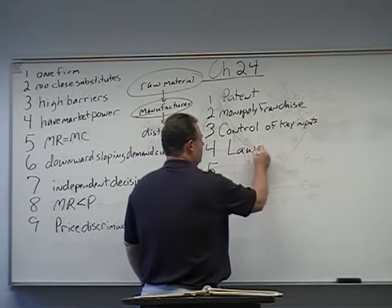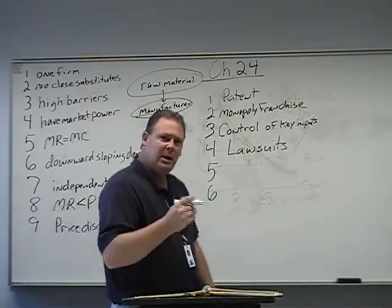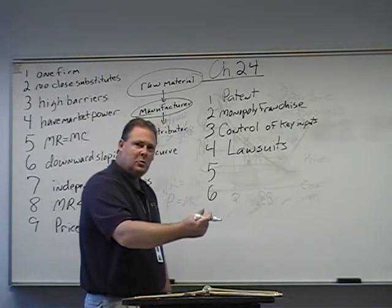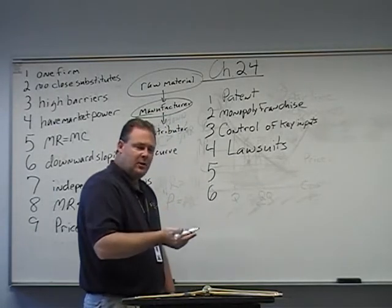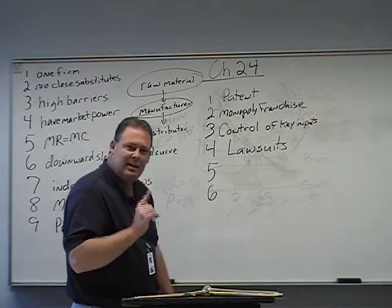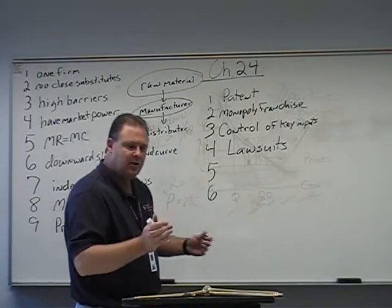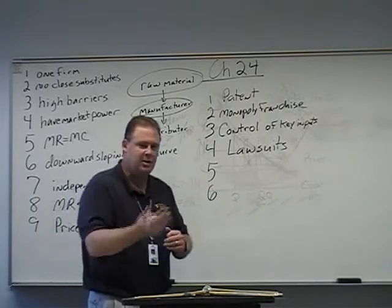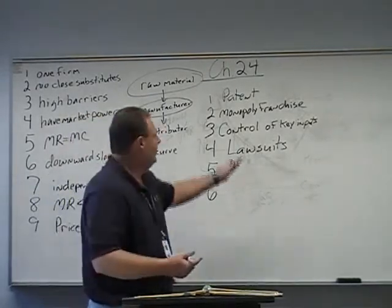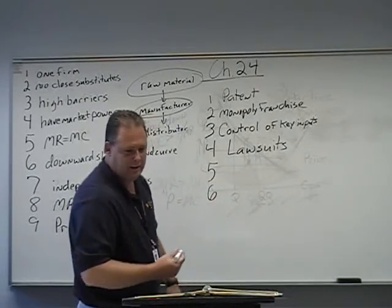Next we have lawsuits. This is kind of an underhanded thing, but what monopolies will often do is sue people who try to compete with them — frivolous lawsuits that tie them up and keep them from being able to produce. Because typically when a business starts, their cash is limited. They need money to keep going, and they've invested all their money. Lawsuits are a way to delay that process, often resulting in bankruptcy before one gets going.